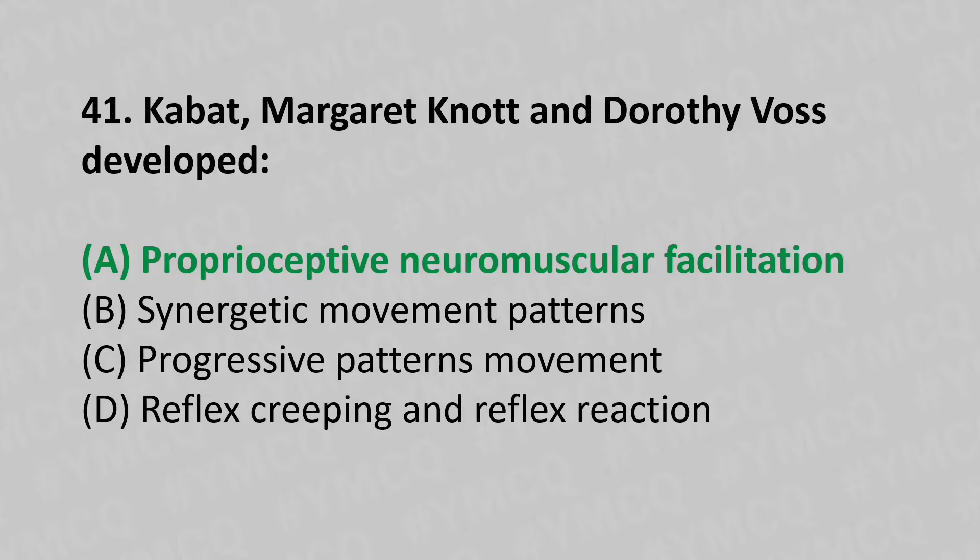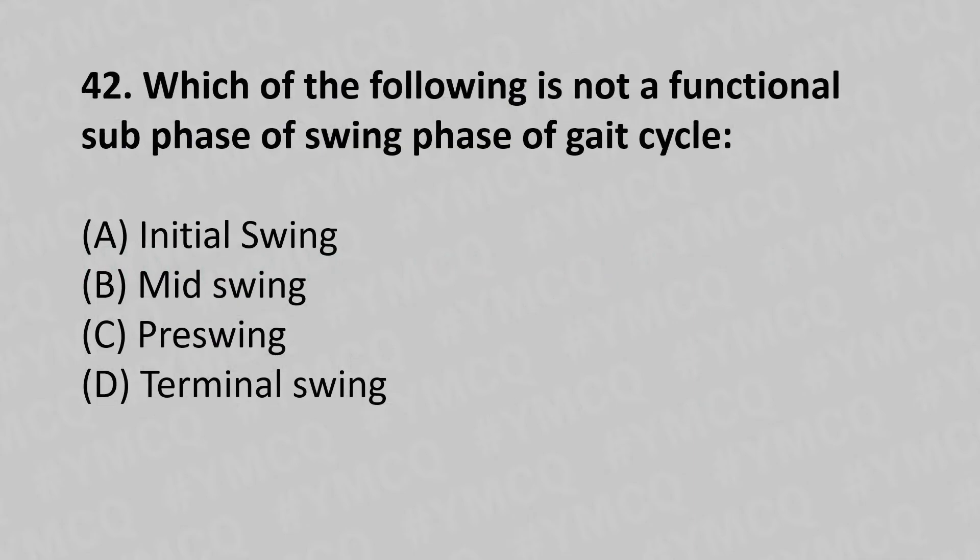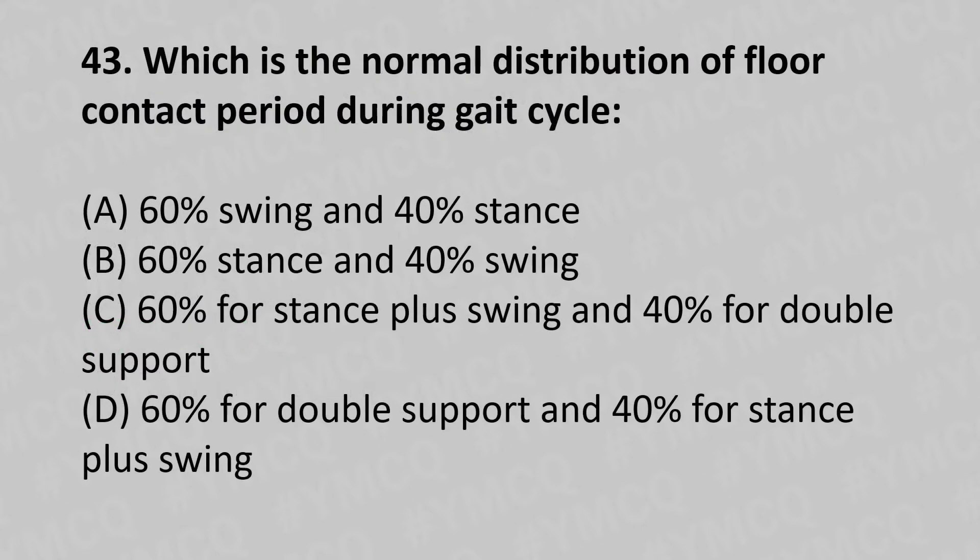42nd question: Which of the following is not a functional sub-phase of the swing phase of the gait cycle? Option A: initial swing, option B: mid swing, option C: pre-swing, option D: terminal swing. The answer is option C, pre-swing.